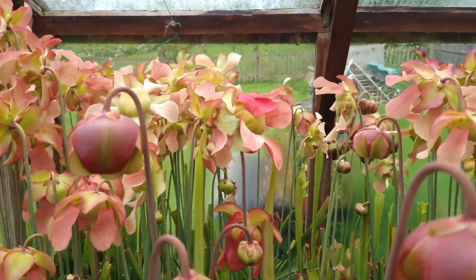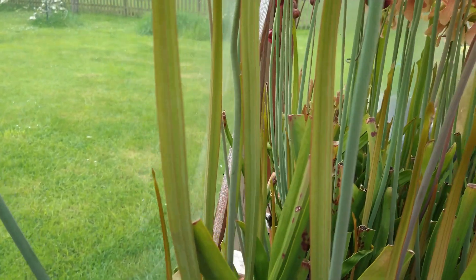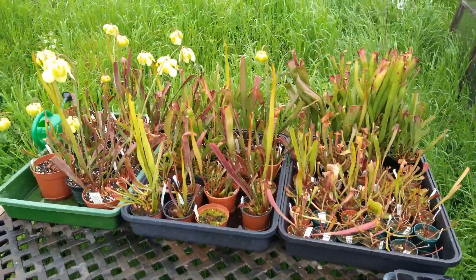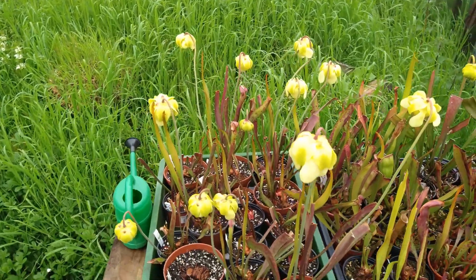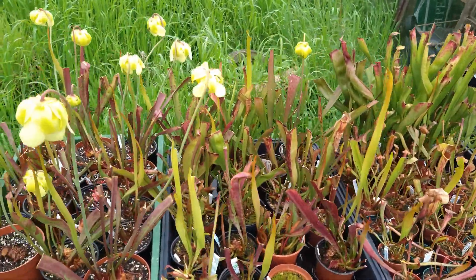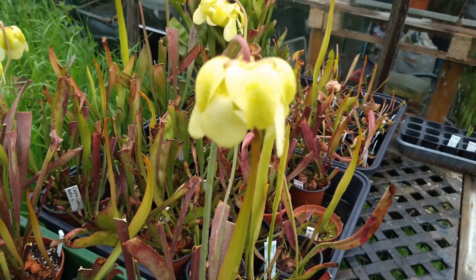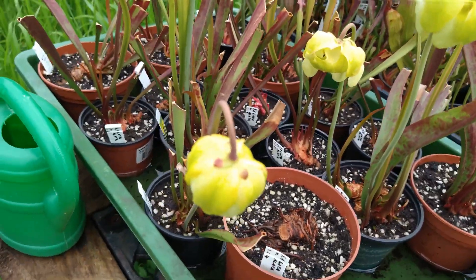I might start putting some of these trays outside — I've actually got a couple of trays outside already. So you can see here we've already got three trays outside, getting a little bit battered today in the wind and the wet. This is sort of my overflow at the moment — most of these are Alarta, quite a yellow sort of flower. These are a lot of Alarta crosses or Alarta that I split.